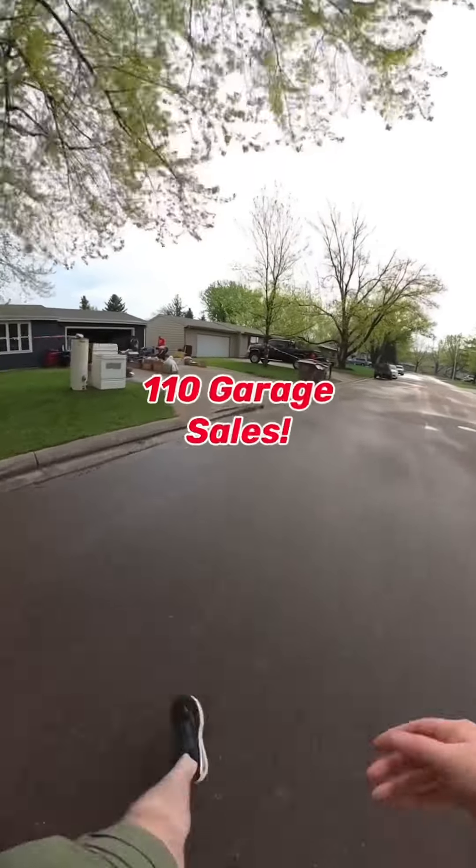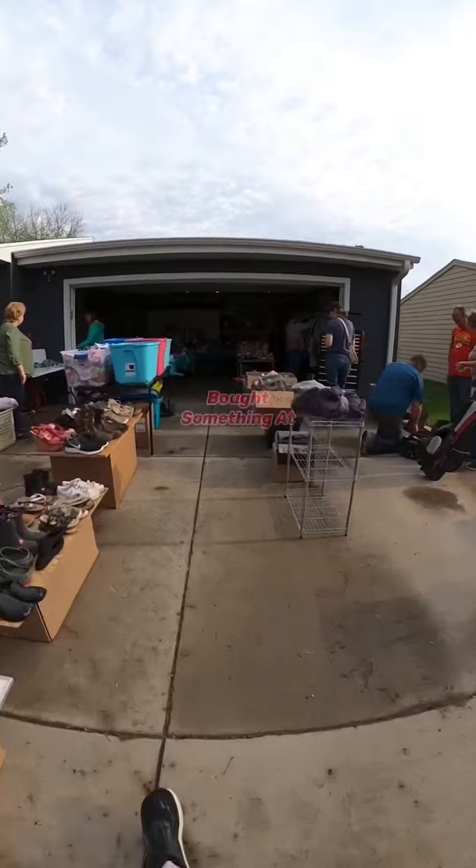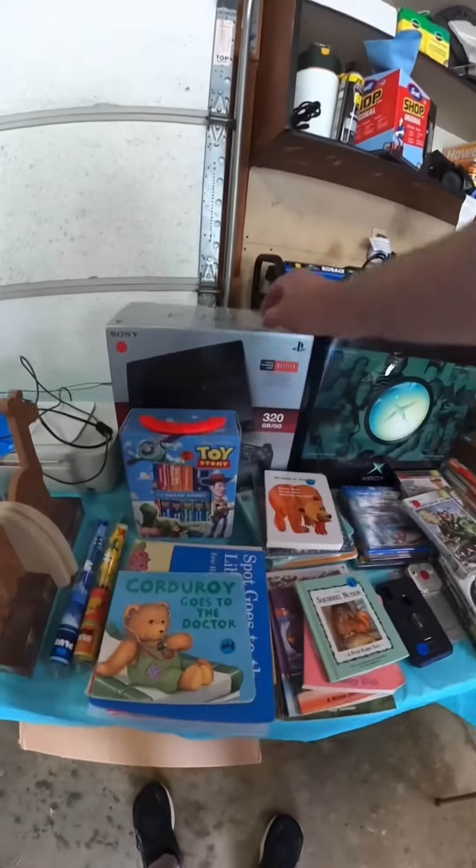In the last two days I went to 110 garage sales. Here are three out of 24 I bought something at to resell. Check this out.